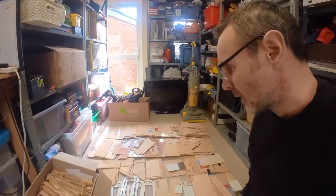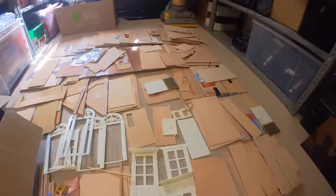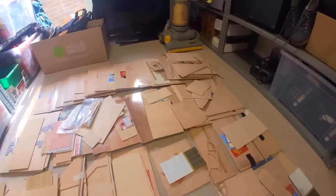Somebody spent an awful lot of money on all these bits of wood and never built the house. So we just spread it out as best we can to give people an idea of the volume of stuff.